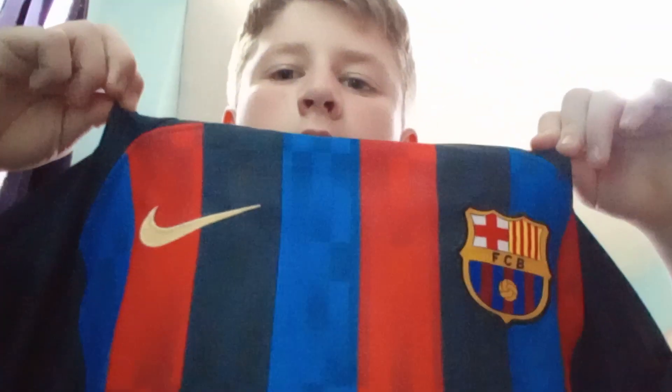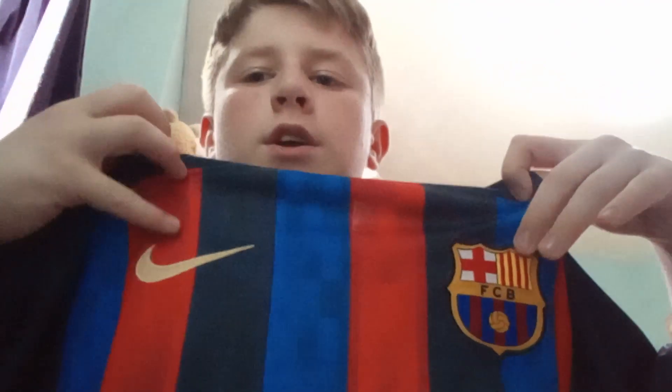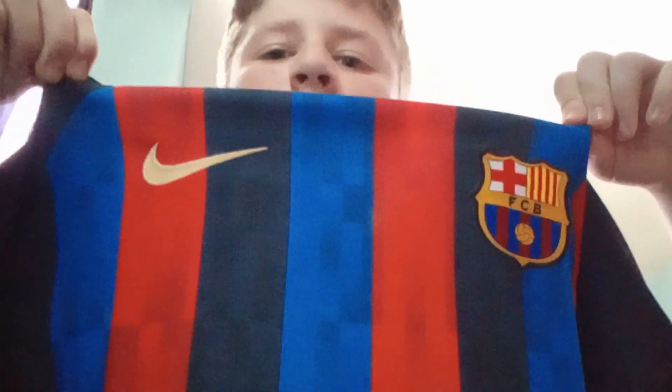Number seven is the unofficial Barcelona home shirt for 22/23 — Barcelona badge, Nike logo. It's the same shirt just without the Spotify sponsor on it, and this one does not have the UNHCR on the back either. But I think it doesn't matter if it has the sponsor on it or not, and I still like it.